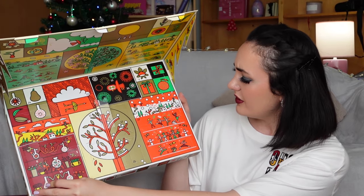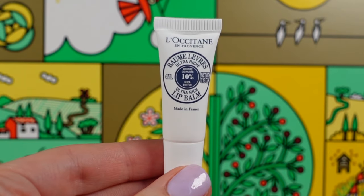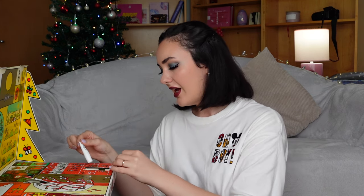The next door is door number nine, and this calendar confuses me a lot. Door number nine disappointed me, because here we found lip balm with shea. We have just four milliliters. I think that this is a shame — I would prefer to receive a better size. It has a bright lemon scent. It is quite lightweight but has a rich texture. I don't think it will be very sticky. I think the product is perfect, it's just tiny in size.